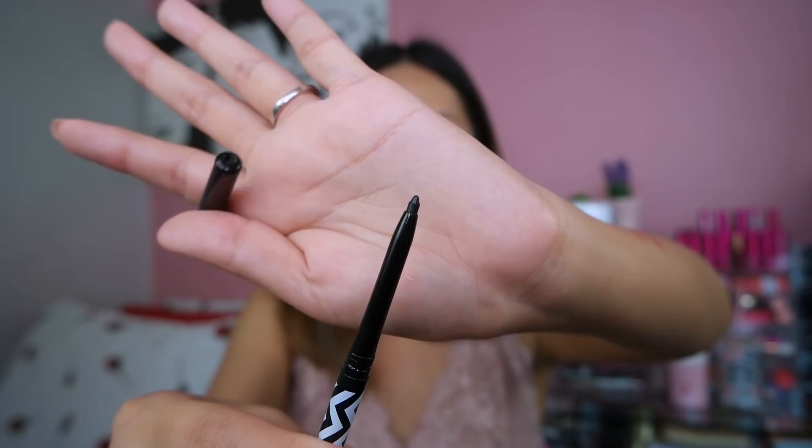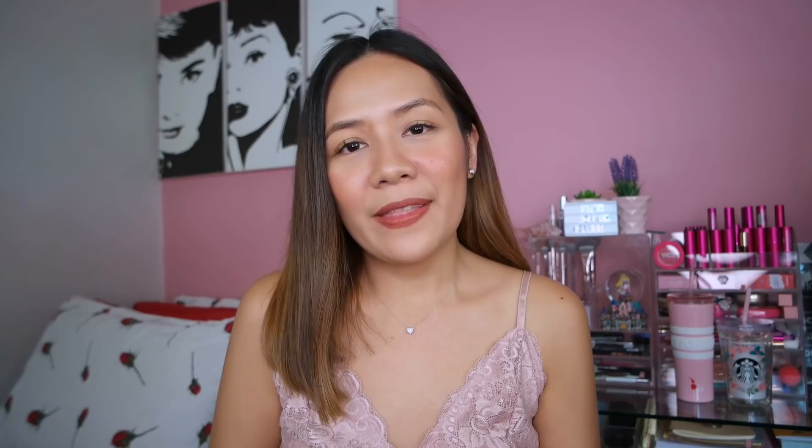This is the last product from Pink Sugar. Of course, we need eyeliner in our lives — especially ako kapag nag-event, pag nag-host ako. I really need to put eyeliner para mas mag-pop yung eyes ko sa stage. This is the Pink Sugar Eye Candy All Day Liner. Mas preferred ko yung mga pencil liners kesa sa mga liquid liners talaga — mas nacocontrol ko siya. This is black of course — I only use black eyeliner for my eyes.